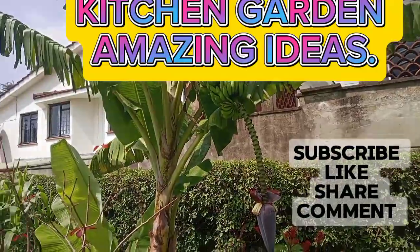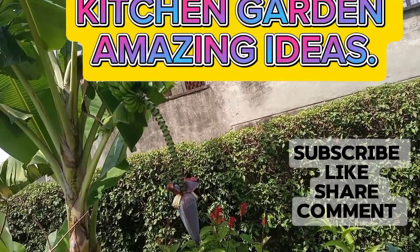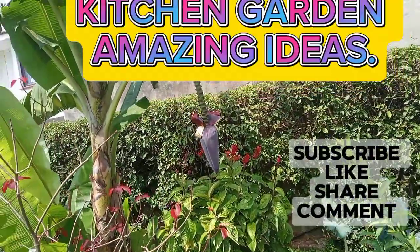Banana — this is another nice banana doing very well. This one is a sweet banana and we are about to harvest. Also in the same small kitchen garden. How about that? Very interesting.